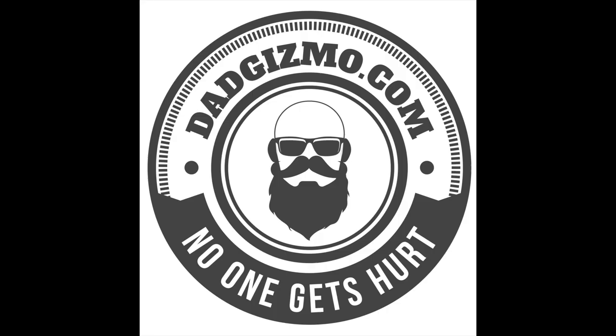Hey guys, welcome back to my channel. Today I'm going to talk about gift ideas for that wife or girlfriend of yours that's probably extremely hard to buy for. The gift ideas are going to be something that hopefully will get you out of the doghouse — but I don't know, it's not my problem. Here are the ideas.